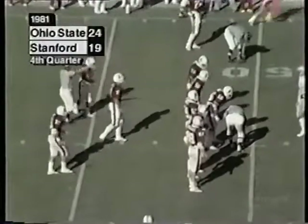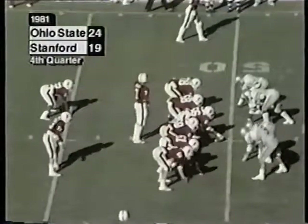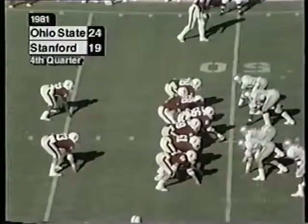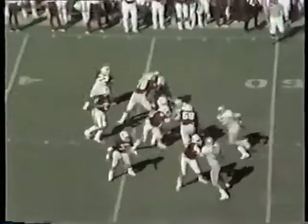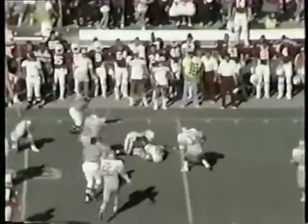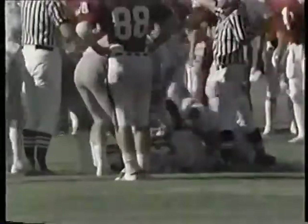Stanford with a hurry-up offense again, so the clock stops until the chains are moved forward. Elway to throw — swings it out to White. He is tripped up. Fumbles. Ohio State recovers at the 46. The pass ruled complete to White, and then he fumbled. Looked like Marcus Merrick recovered the fumble.